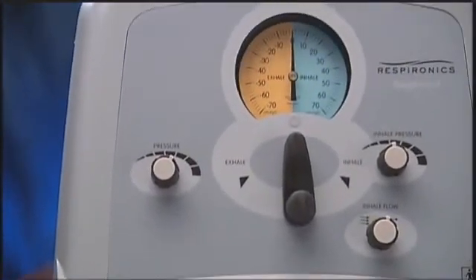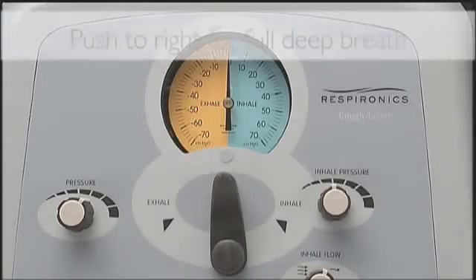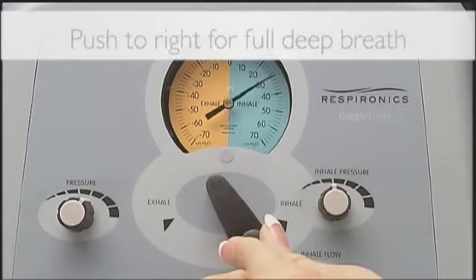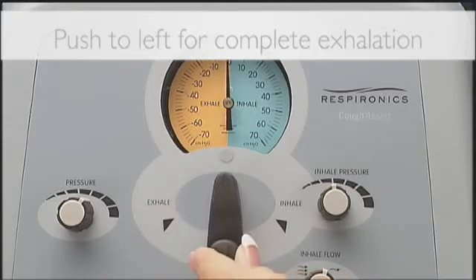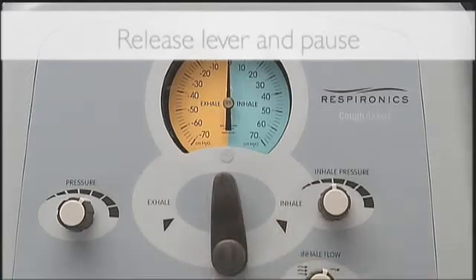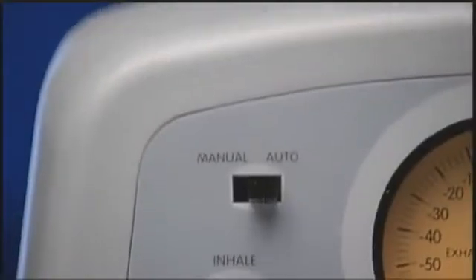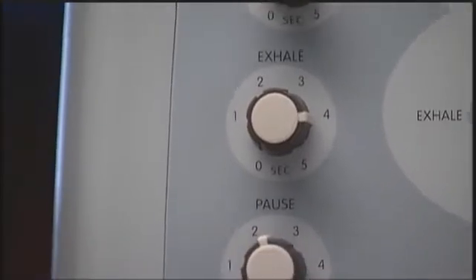If you have a manual CoughAssist or prefer using the manual mode, shift the manual control lever to the right for a deep full breath, then rapidly shift the control lever to the left for a complete exhalation. Next, release the lever to the neutral position to pause before repeating the next cough cycle. Use the same inhale, exhale, and pause times as described in the cough cycle timing section.